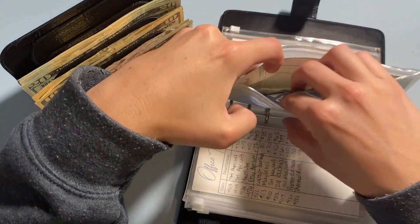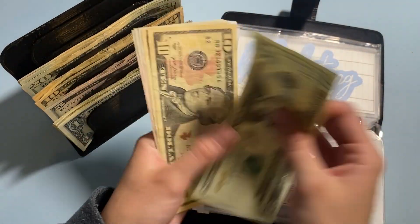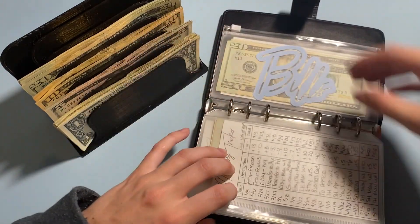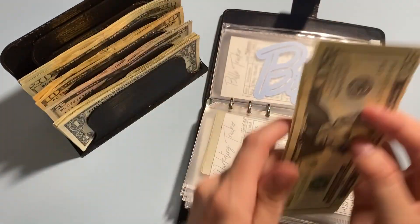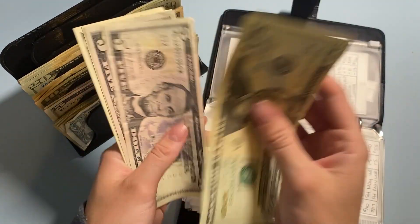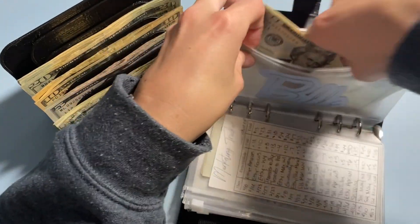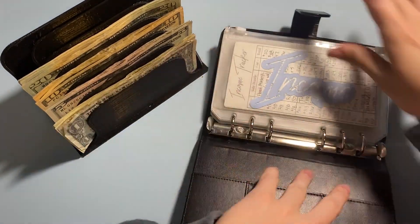Marketing is going to get $5. So now we have $20, $30, $40, $45, $50, $55, and $60 in marketing. And lastly, bills is just going to get $4 to even it out — $35 in bills. And that will be it for my expenses. So that was $209 for taxes and $209 for my expenses.